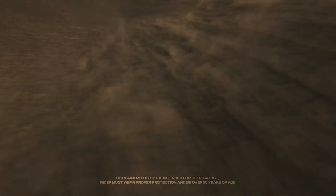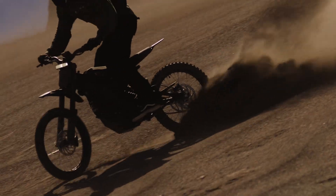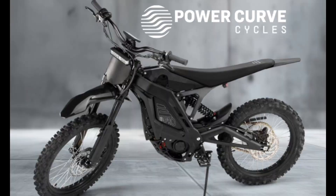Hey, this is John with Power Curve Cycles, dealer of the amazing E-Ride Pro electric motorcycles here in the Colorado area. E-Ride Pro today has announced the successor to its highly popular Pro SS model, coming out with the new E-Ride Pro SR model.